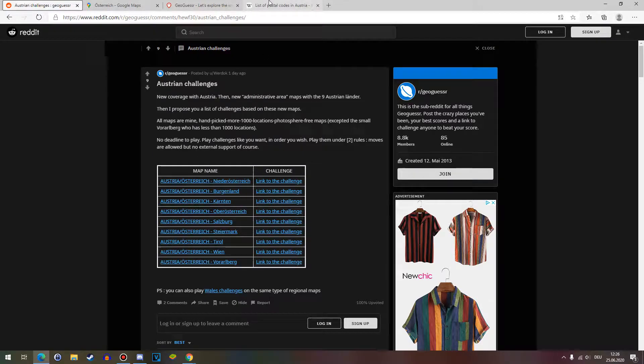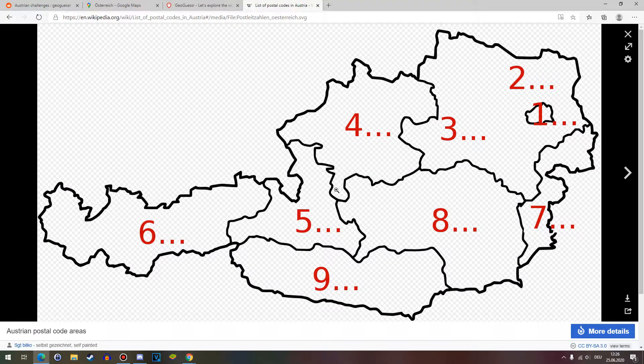Quick correction to last episode regarding the postal codes of Austria. I mixed up some of them. Styria is actually 8, Carinthia is 9, Salzburg is 5, and Tyrol and Vorarlberg are 6. I got Salzburg correct. It was just Tyrol and Vorarlberg that don't have a different postcode number.